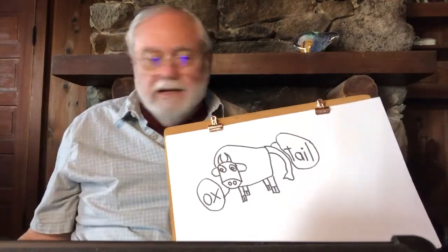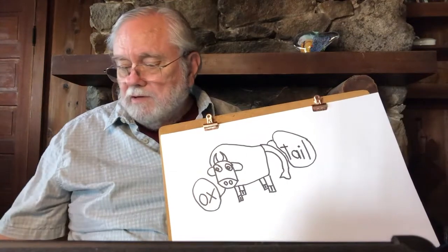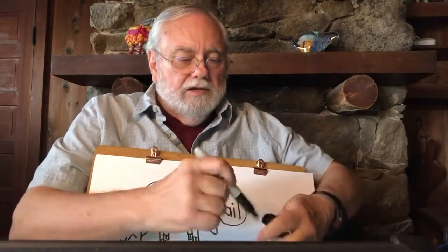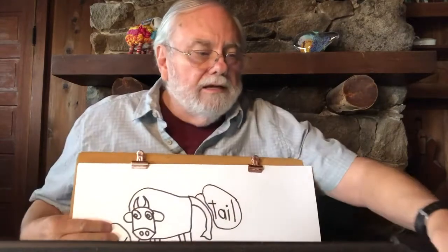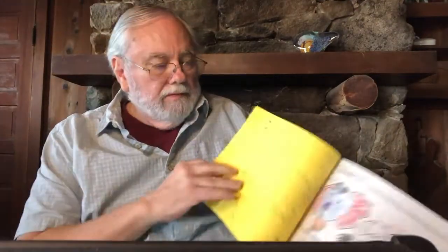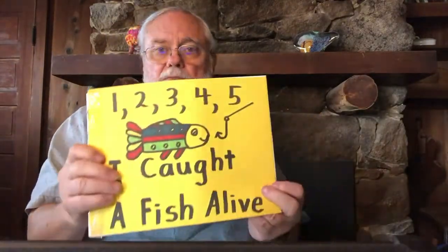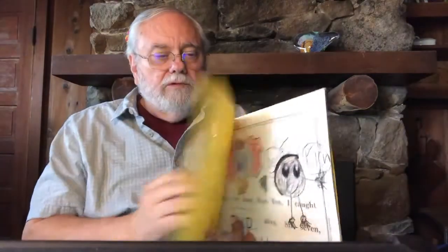We won't put the word 'tail' up on our chart — we'll put 'ox' up on our chart because that's our main word today. But if you also learn the word tail, that's kind of a bonus. So now once we've drawn our picture, we have to do something with it. This is where we can use some of our songs. This is a book that we made with a song we did together — 'I Caught a Fish Alive.' Let's practice a couple of verses.